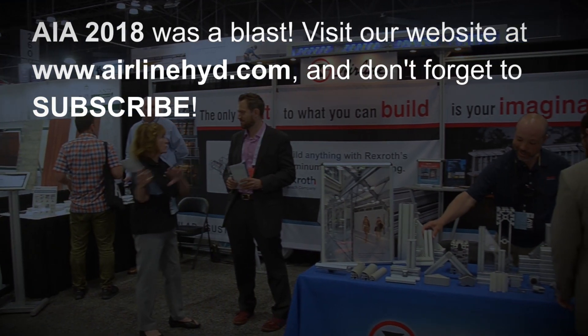Thank you very much for stopping by our booth today. To learn more about our Bosch Rexroth product lines and services, please go to www.airlinehyde.com. Have a good day.